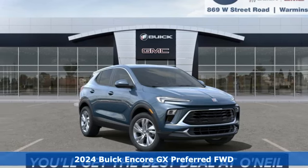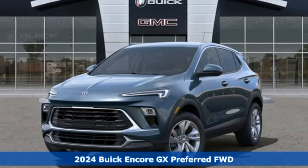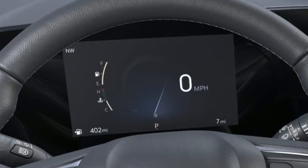It's a new 2024 Buick Encore GX. In a Buick, you get innovative technology and sophisticated design for the real world. Plus, it offers an exciting list of features.